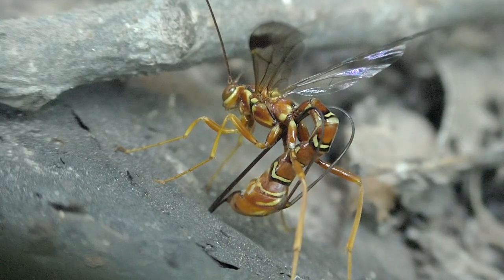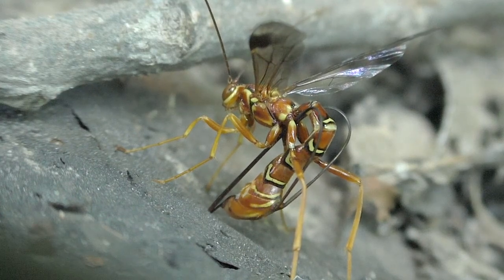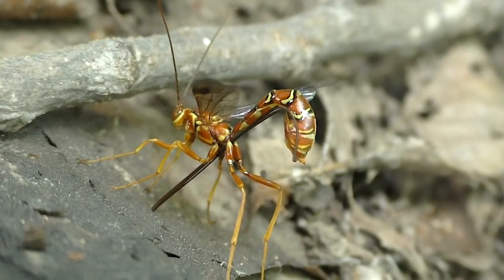It bores through inches of hard dead wood to sting and lay an egg in its victim. That hatches, and over months the Megarhyssa larva eats its prey, eventually bores out as an adult, and repeats the yearly cycle.